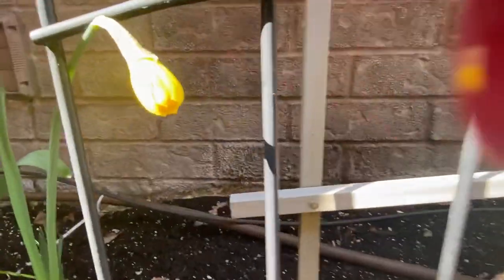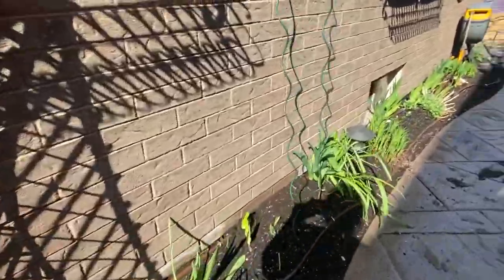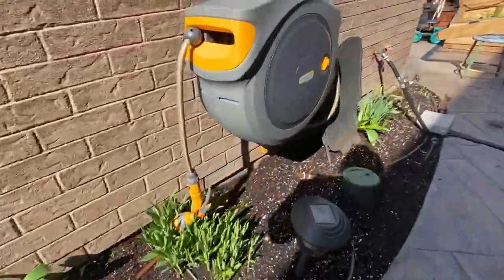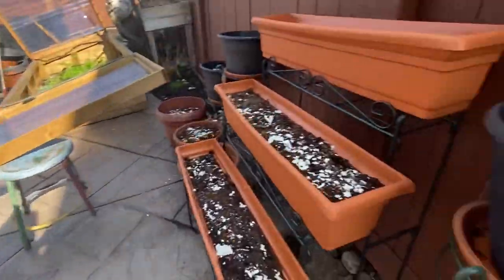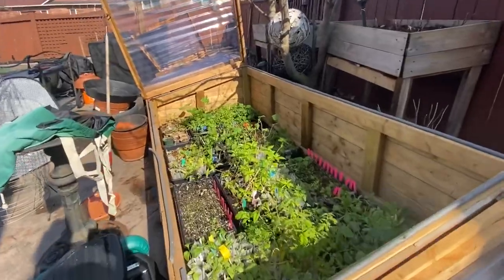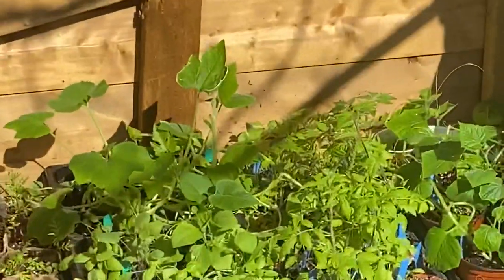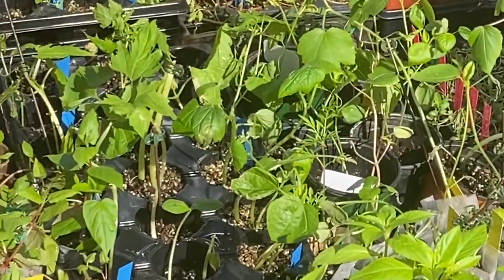Here's our first daffodil — beautiful. I hope your garden is doing well. It makes me so happy, especially during this time of COVID, to see some life. Plants are such a positive thing in people's lives. It makes me really happy — do what makes you happy, guys, don't wait on anybody else to make you happy.